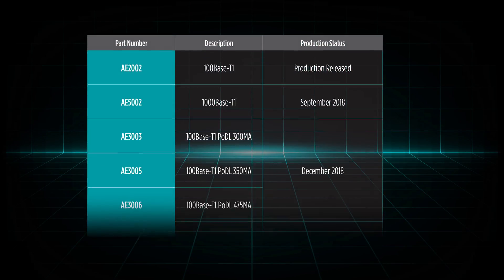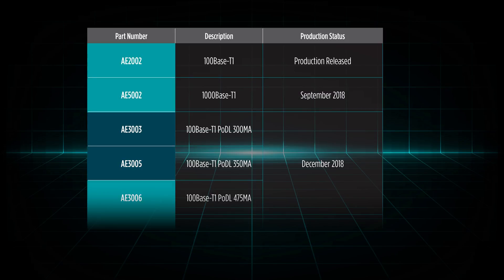In addition to the AE-2002 100 Base T1, Pulse will release the AE-5002 1000 Base T1 Ethernet Common Mode Choke in September 2018, and the AE-3003, 5, and 6 Power Over Data Lines Common Mode Chokes in December 2018.